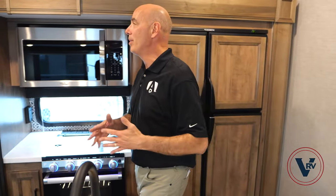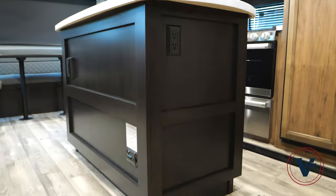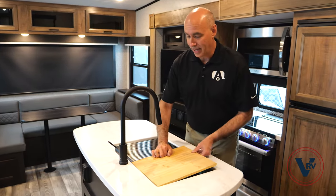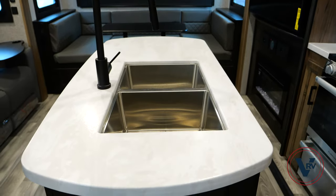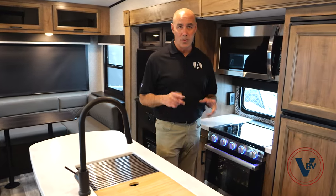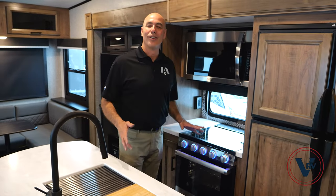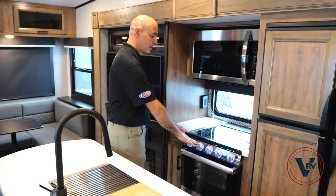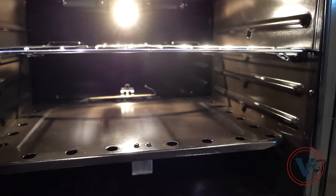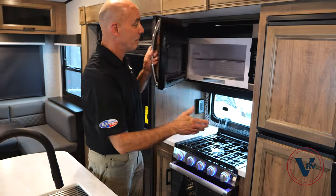Notice we have opposing slides here — anytime you have opposing slides it really opens up the floor plan and allows for a nice-sized island in the middle. Along with this island we have a sink strainer, cutting board, high-rise matte black faucet, accessible power for a coffee maker or blender, and storage underneath. There's a three-burner cooktop with backlit controls, a modest-sized oven — enough for pot pies and pizzas — and a storage drawer below.